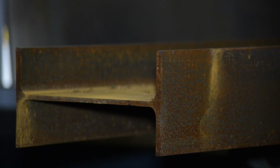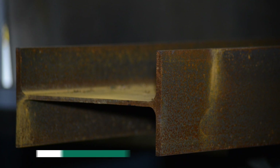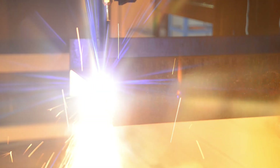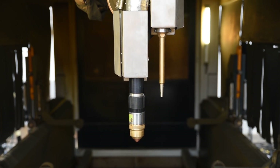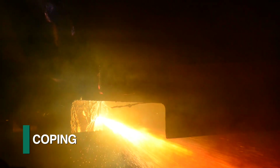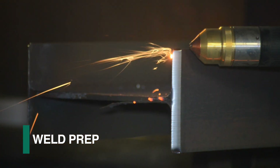Prior to any thermal processing, a non-contact laser scanning routine determines the relative surfaces in seconds. This assures reliable torch ignition and the accuracy of location for the programmed thermal cutting operations. The Hypertherm plasma torch is generally used for cutoff, coping, mechanical openings, and weld prep.